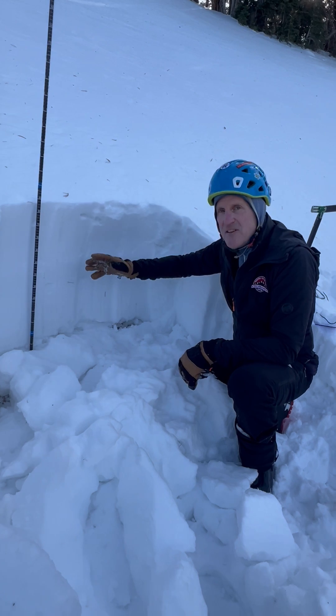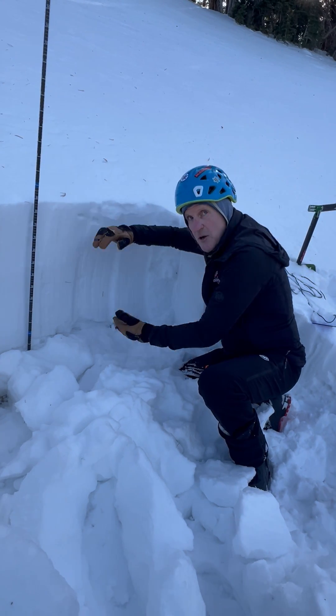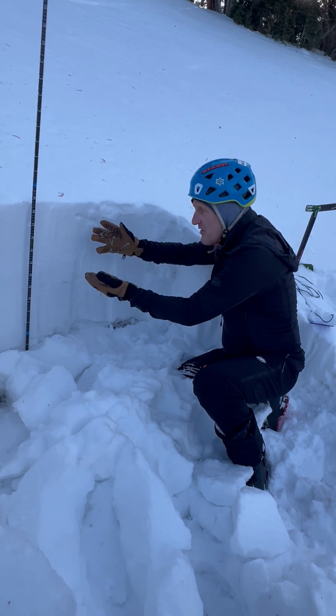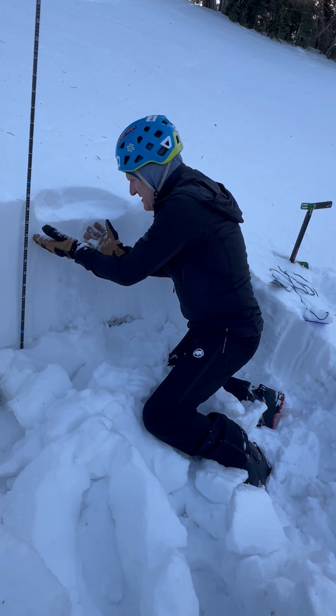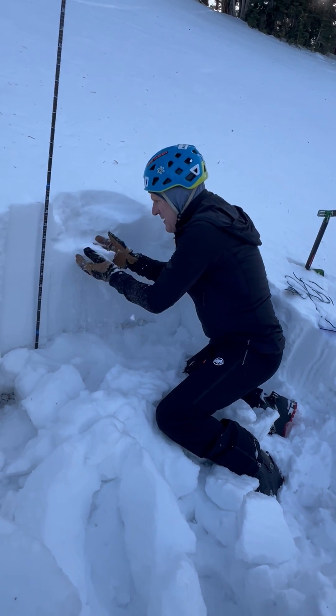The second thing I'm watching is the shallow snowpack, clear skies, and the entire snowpack weakening. The snow surface has all turned to facets — this has all become faceted.